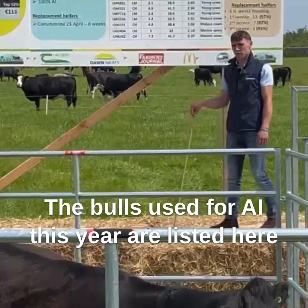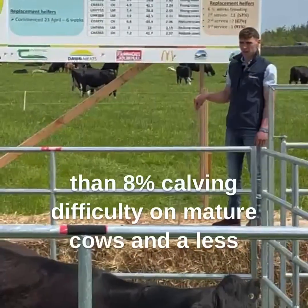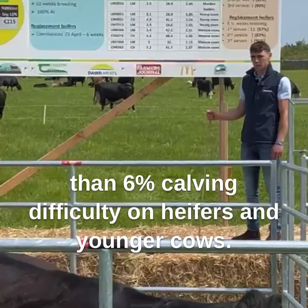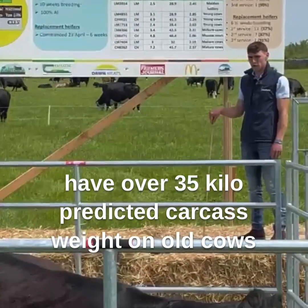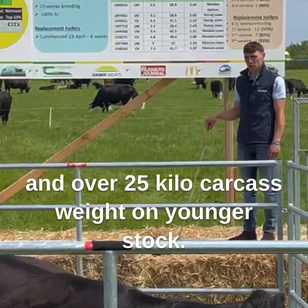The bulls used for AI this year are listed here and they're selected on several criteria, including having less than 8% calving difficulty on mature cows and less than 6% calving difficulty on heifers and younger cows. We also look at carcass weight — we'd like to have over 35 kilo predicted carcass weight on old cows and over 25 kilo on younger stock.